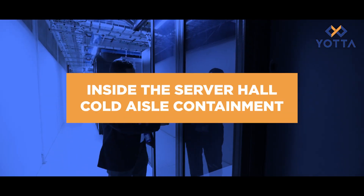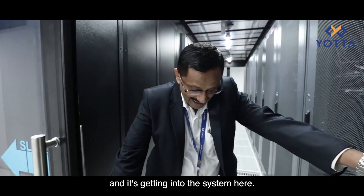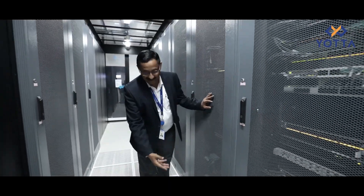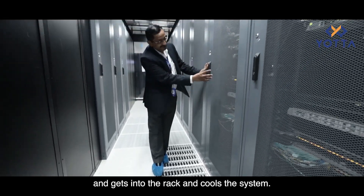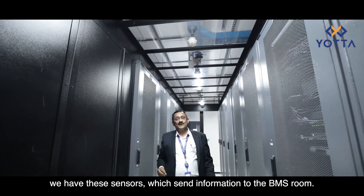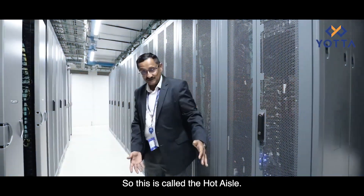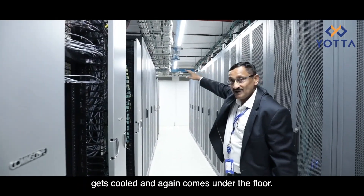These are containment units where cold air comes from under the floor and gets into the system. These are racks which contain our equipment, and wherever we require cold air we replace the normal tile with a perforated tile so air comes up and cools the rack. This is called cold air containment. On top of the racks we have sensors which send information to the VMS room. The hot air comes out from behind the racks — this is called the hot aisle — and that air is pulled in by the PAHU machine fans, cooled, and sent back under the floor.